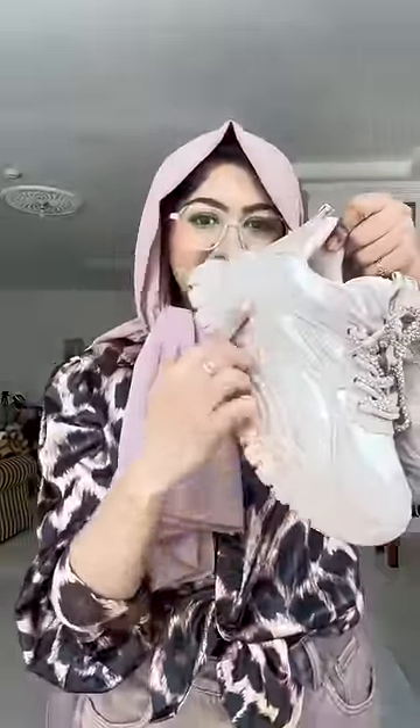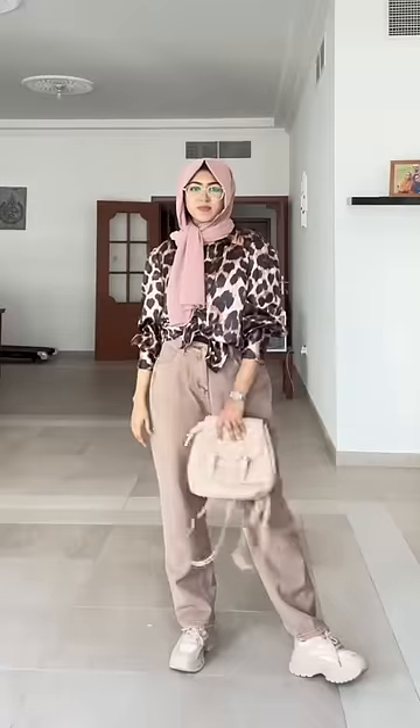The chiffon hijab is in pastel pink color, with a nude color bag and chunky sneakers. The pants are wide and the sleeves are puff sleeves. I am wearing this shirt on the top.